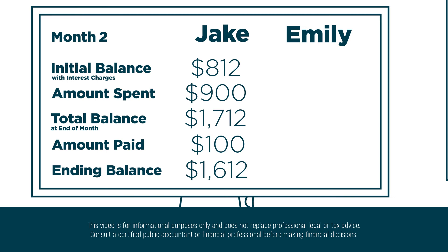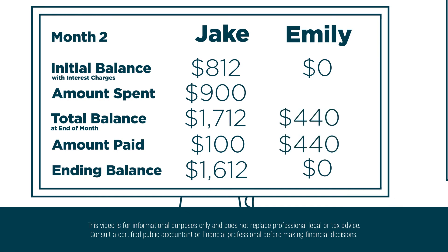Emily chose to pay hers off and will have $0 to carry over to the next month. She is paying $440 for $440 of expenses.